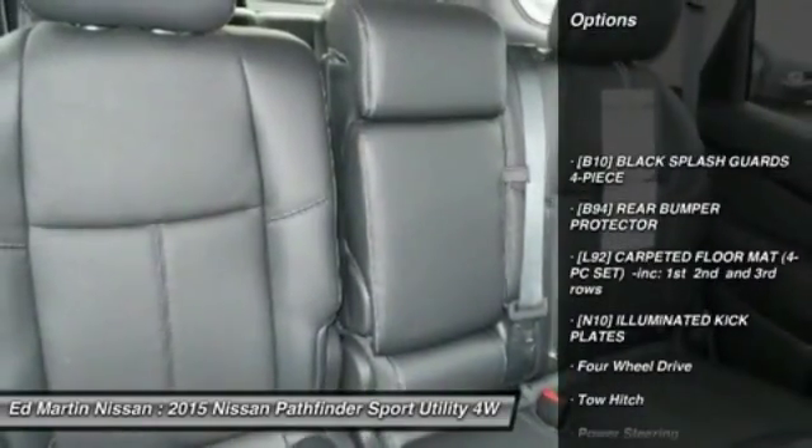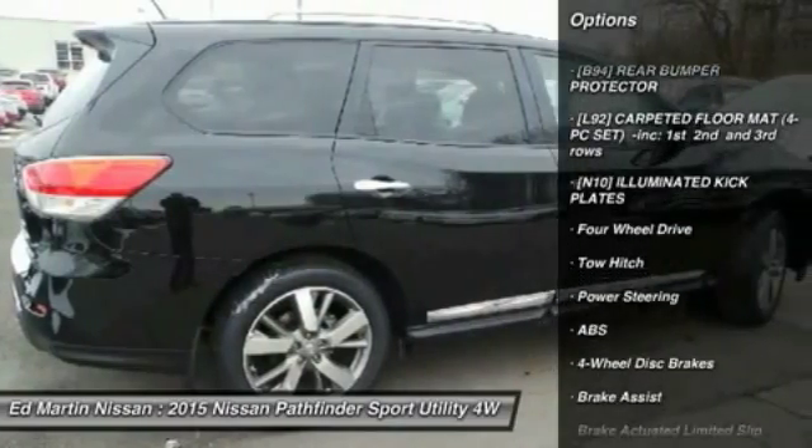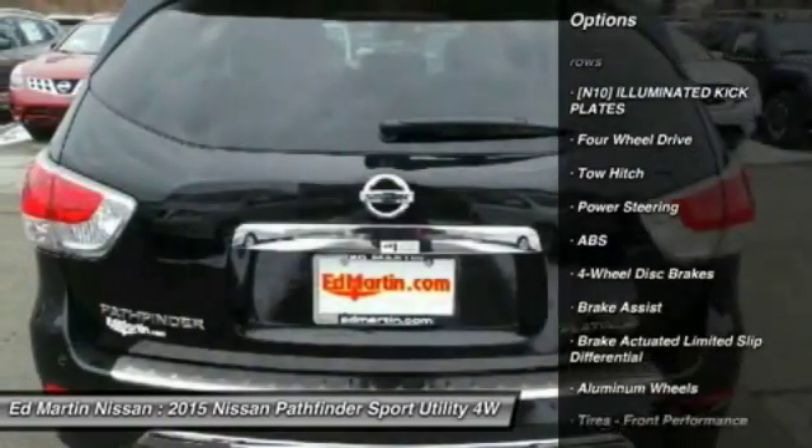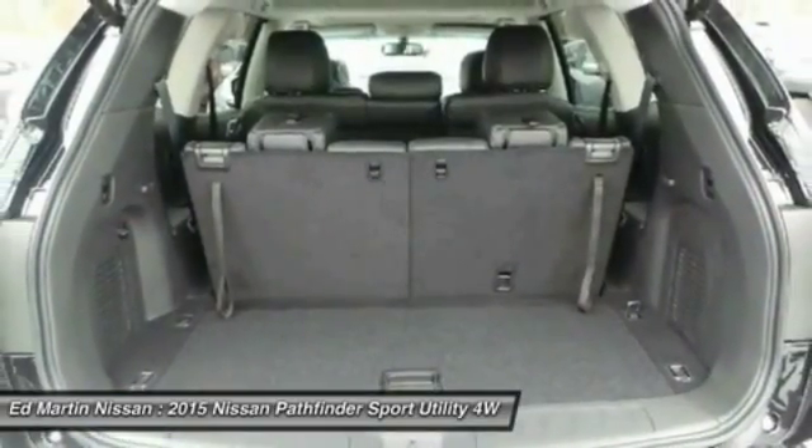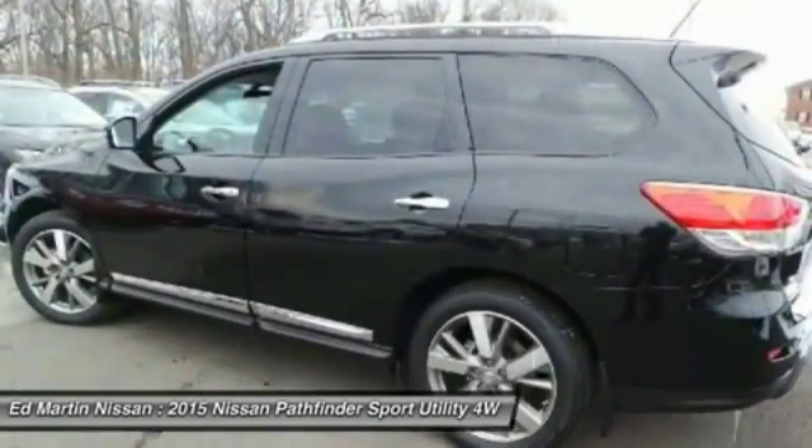Power passenger seat, anti-lock braking system, steering wheel audio controls, power lift gate, navigation system, tow hitch, Bluetooth, power steering, four-wheel drive, aluminum wheels.